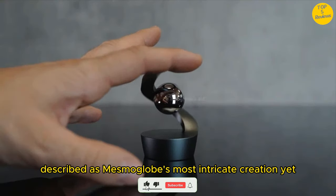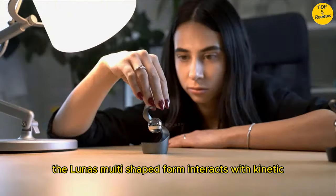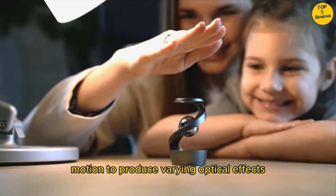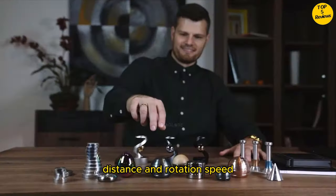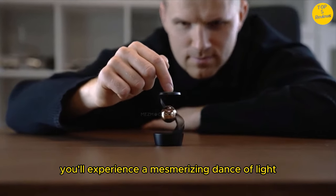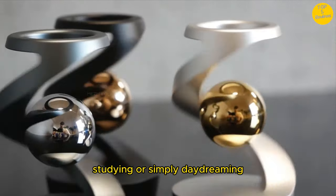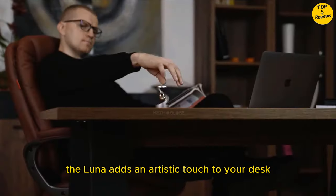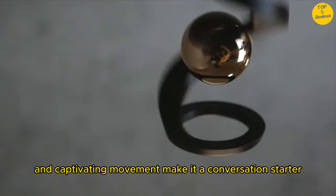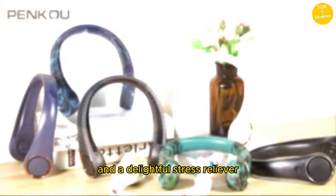Complex design. Described as Mesma Globe's most intricate creation yet, the Luna's multi-shaped form interacts with kinetic motion to produce varying optical effects. Depending on the viewing angle, distance, and rotation speed, you'll experience a mesmerizing dance of light and illusion. Stylish desk décor — whether you're working, studying, or simply daydreaming, the Luna adds an artistic touch to your desk. Its minimalist design and captivating movement make it a conversation starter and a delightful stress reliever.